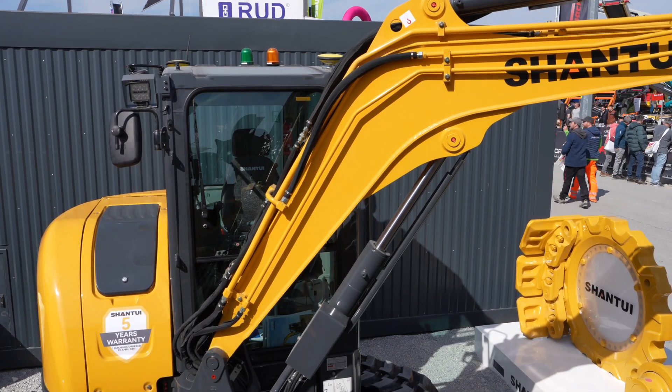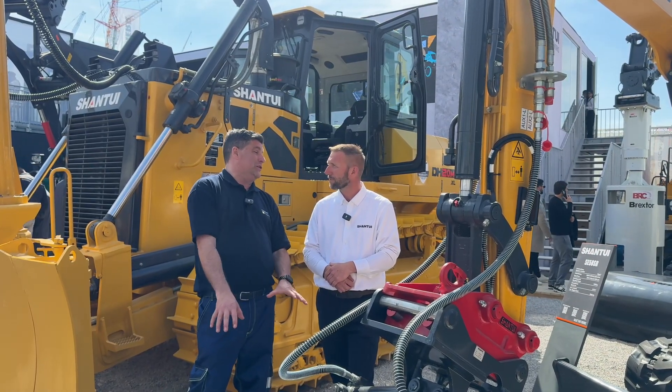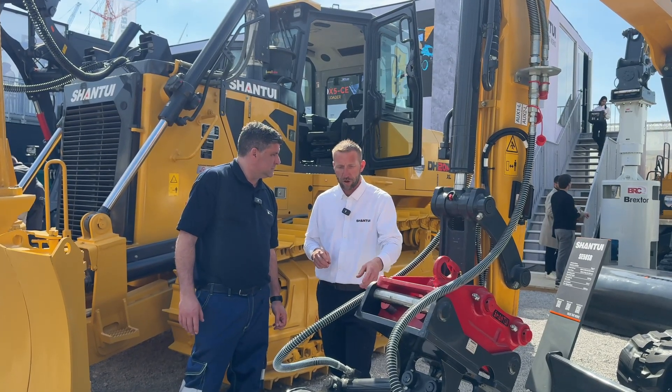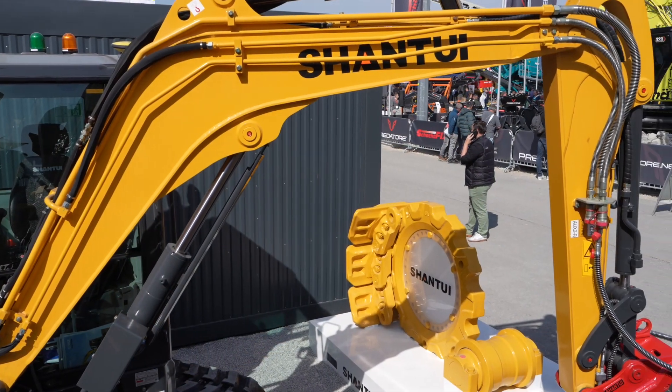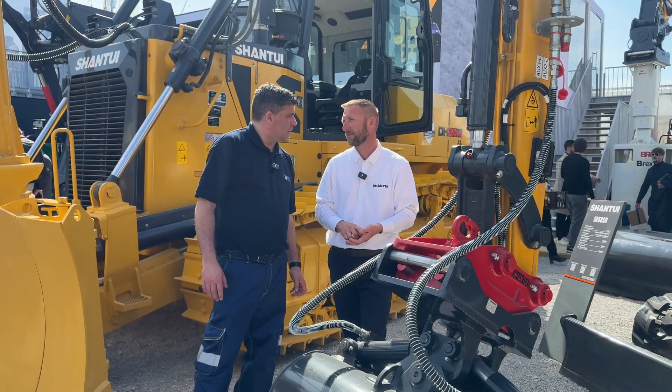They're getting great feedback on this machine. Again, you've got the Shantui Quick Hitch on there, but also I noticed you actually create your own buckets as well, don't you? We do. We have the Shantui Quick Coupler and a range of Shantui buckets. This particular one is a tilting bucket. So for working on inclines, in partnership with the machine itself, it offers the customer versatility and application specific needs.